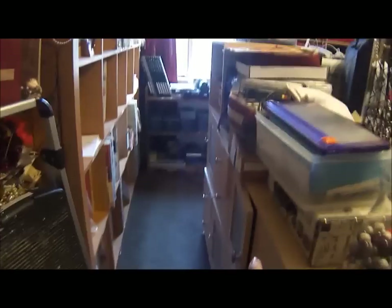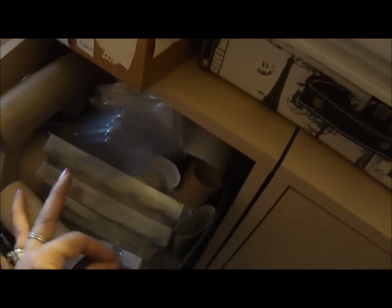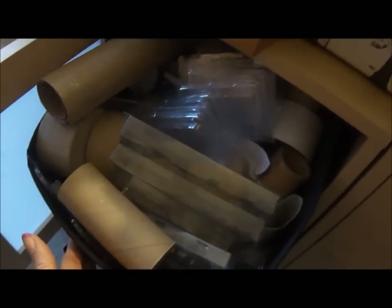Some have miscellaneous stuff — this one has stuff in it but it's not going to stay there. This is like my miscellaneous recycle stuff: toilet paper rolls and plastic containers, that kind of stuff in there. But they're not going to stay there.